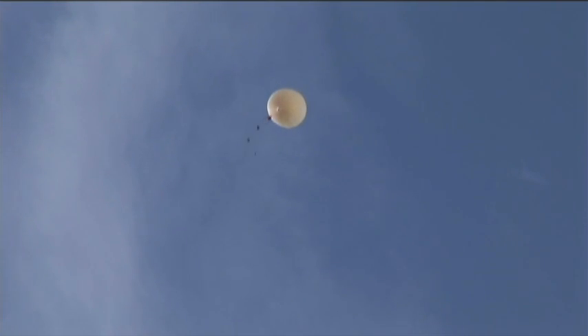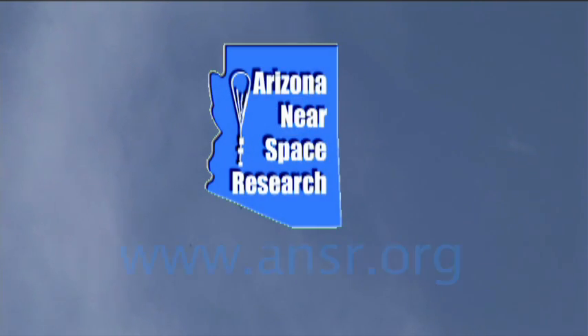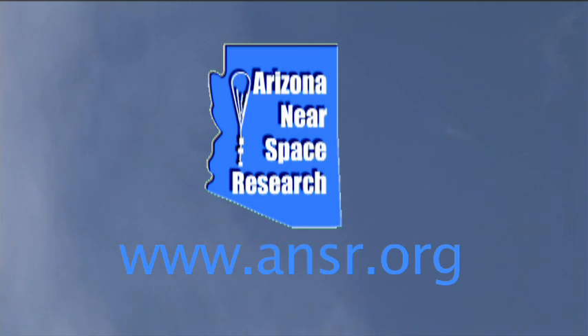We're not the only group in the country — there are groups now in almost every state. If you'd like to get involved, Google Space Grant in your state and contact those people. They probably have a balloon program in almost every state now. We hope that you have enjoyed this program on high-altitude balloons. Please visit our website at www.ansr.org for more information.